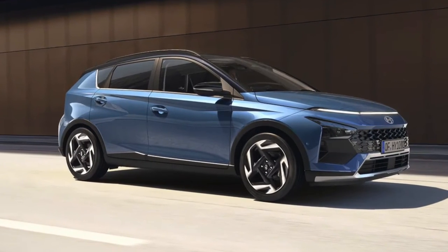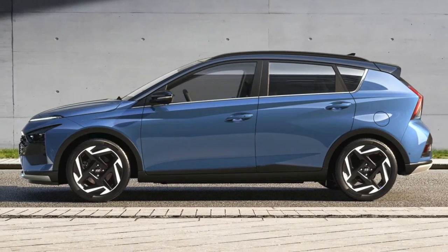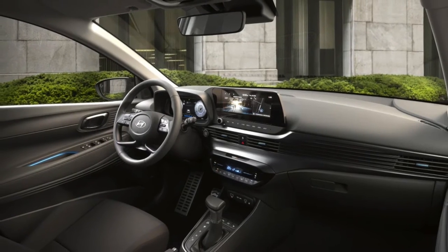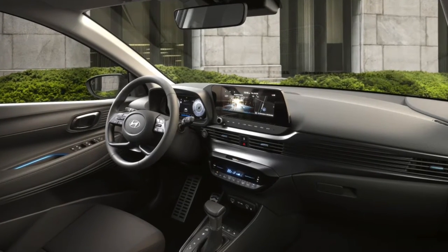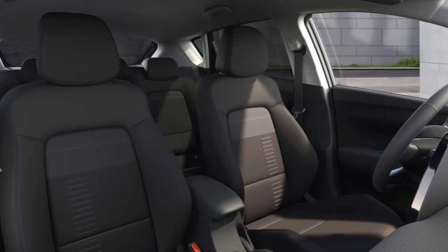Hyundai has given the cabin a wider range of equipment, with the infotainment gaining over-the-air map updates and LED interior lights with optional multi-color ambient lighting. There are also two USB-C ports — one up front and one for rear passengers — and a front USB-A port for connecting a smartphone to enable Apple CarPlay or Android Auto.